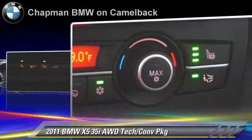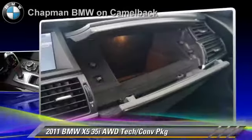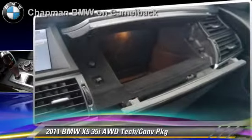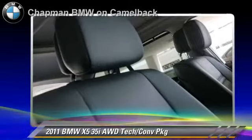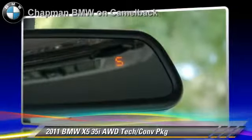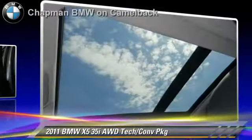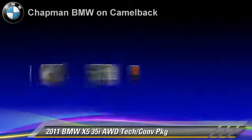This BMW features parking sensors, panorama roof, and all-wheel drive. Safety features include side airbags and ABS. Comfort and convenience features include Bluetooth wireless, technology package, navigation system, satellite radio, and HD radio.